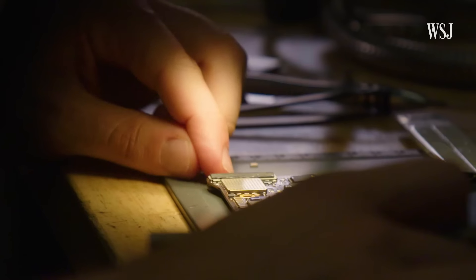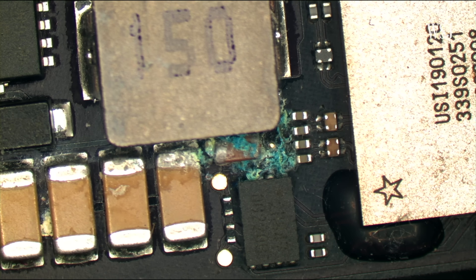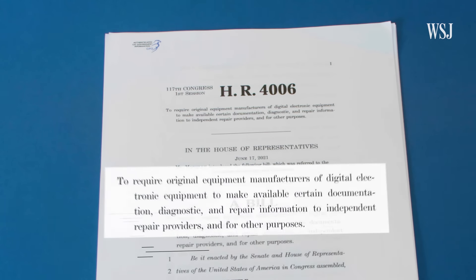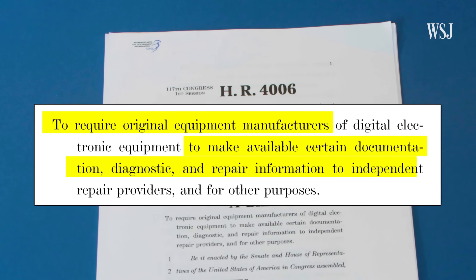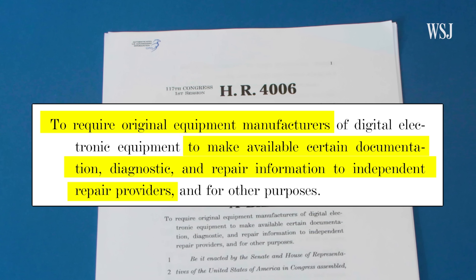That doesn't look good. This doesn't look good at all. And it's corroded. The worst part is over here. The Fair Repair Act, which was introduced in Congress in June, would require original equipment manufacturers to make available certain documentation, diagnostic and repair information to independent providers. Over 20 states have introduced similarly worded bills. None have been enacted yet.